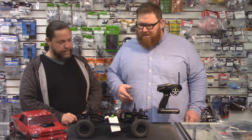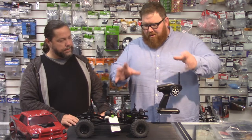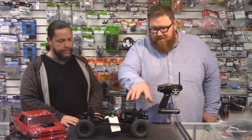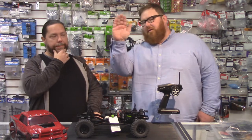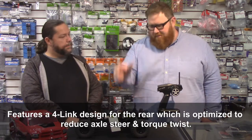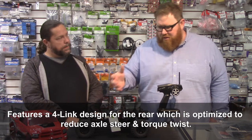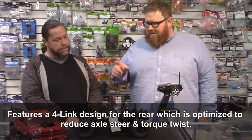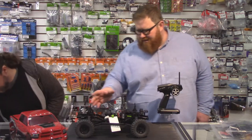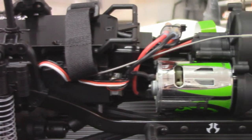One of the things we were mentioning off camera was about it being important where you put the weight in a crawler. You want to put as much weight forward as you can to keep the truck from coming back over when you're going up. The more weight you have in the front, the steeper the incline you can go up. So you put weights in the wheels, you mount the battery up front, you do everything you can to shift weight forward. One of the neat things about this is we were looking at some of the other SCX-10s and some of them have the battery mounted in the rear, but this Power Wagon has it mounted in the front.